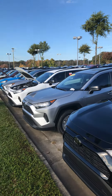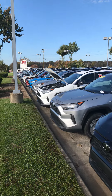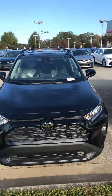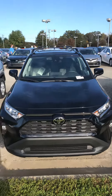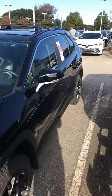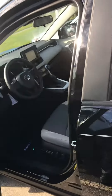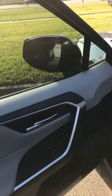Hey everyone, Emanuel here with Marc Jacobson Toyota. I'm going to be showing you guys the RAV4 today — this right here is the 2020 RAV4 XLE. Let's take a look inside; very nice, clean interior.